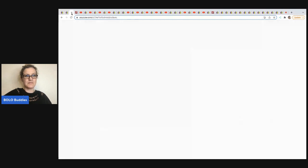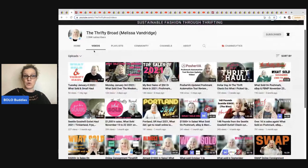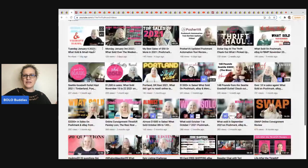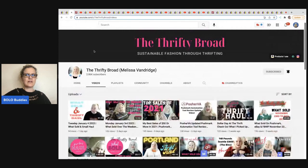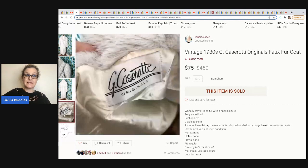The next item comes from The Thrifty Broad. She sells on multiple platforms and has lots of reseller content. She does specialize in Poshmark but also sells on eBay and possibly Mercari. Check out this gorgeous faux fur — it's not even real fur and it still sold for $75. The brand is Casarati. Here is what the tag looks like. I'm not sure if it's the brand or just that it's really cool, so maybe she can let us know in the comments.